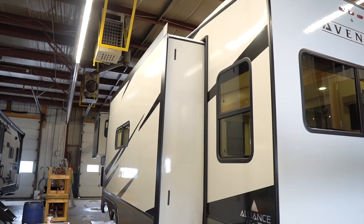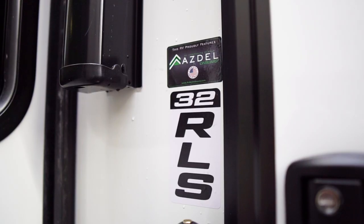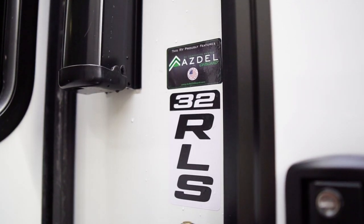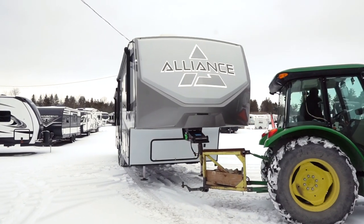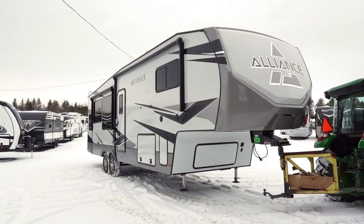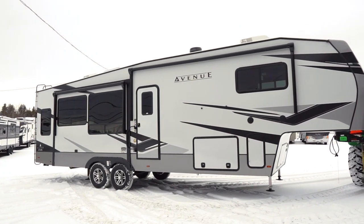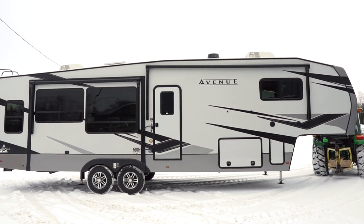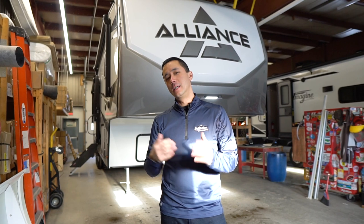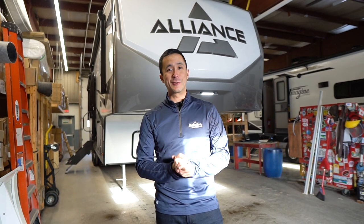This is an exciting product that was just launched at the later part of the season in September at Hershey. We are here today showcasing our first model, the 32RLS — 32 feet in living space, but overall just over 35 feet long. This is a three-quarter ton tow and considered a wide body, 101 inches wide, which is unique for this segment. Usually you see that in the full profile fifth wheels, so Alliance is really doing a bang-out job bringing something fresh and new.